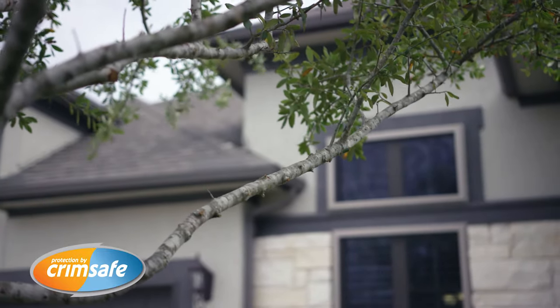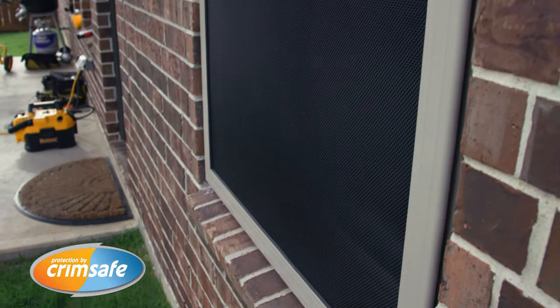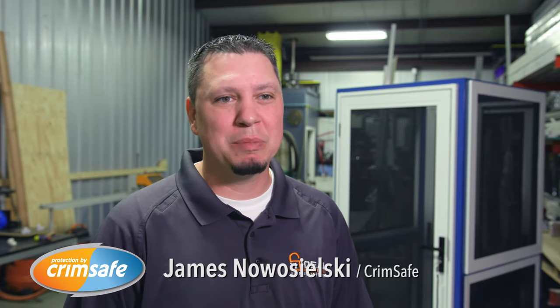We wanted something that was going to look nice, look natural, and provide us the security we wanted. When it comes to a barrier, you think burglar bars, not window screens. It's something to keep the bugs out, not necessarily something to keep the burglars out.